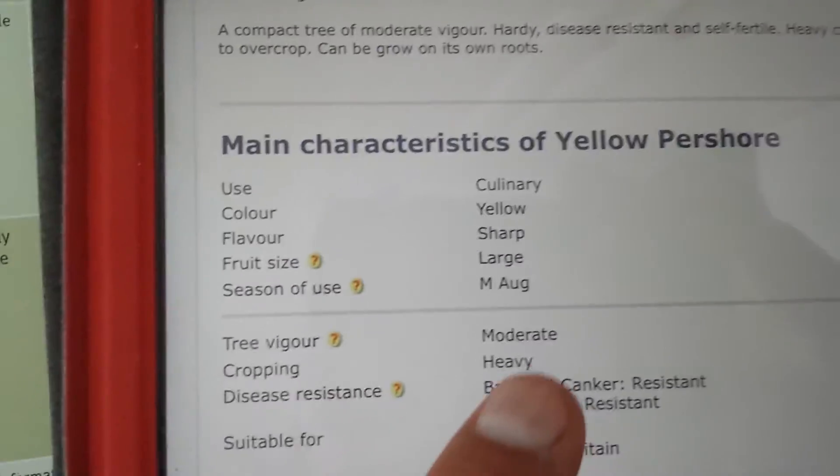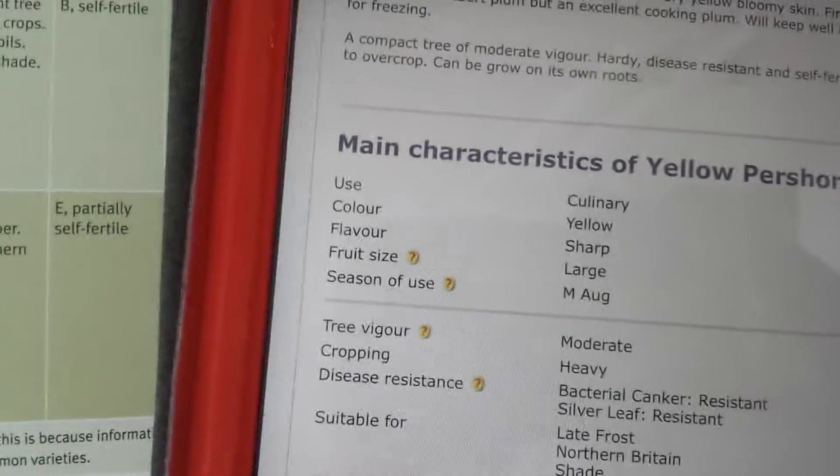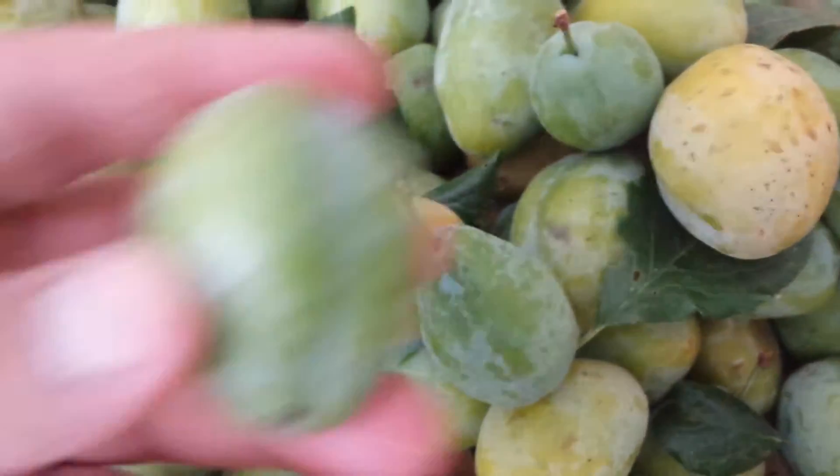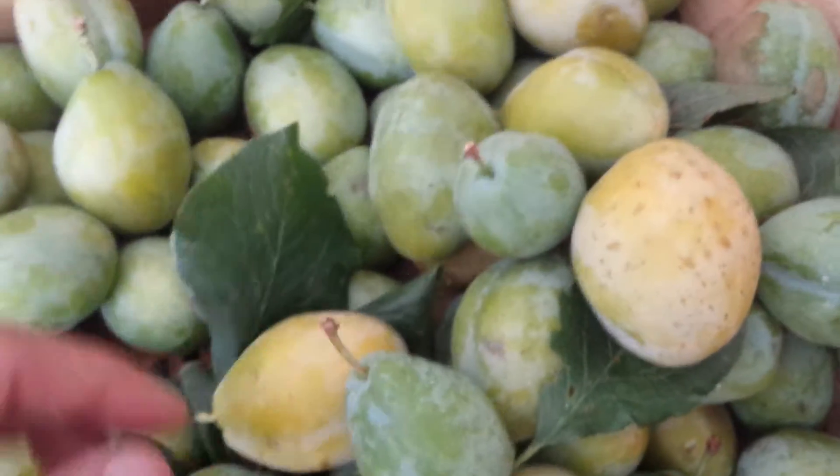The season, as written here, is mid-August. Now we are on the 5th of August and it is already ready — we can eat it. I harvested a few of them; some are greener, some are yellower. I can now taste one of them and tell you how it tastes.